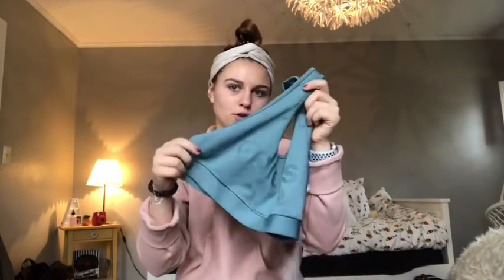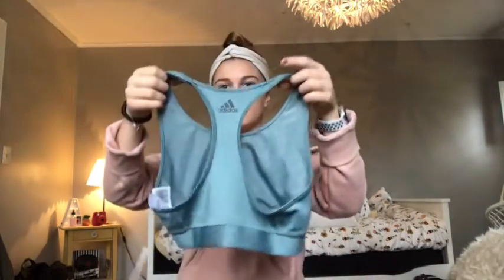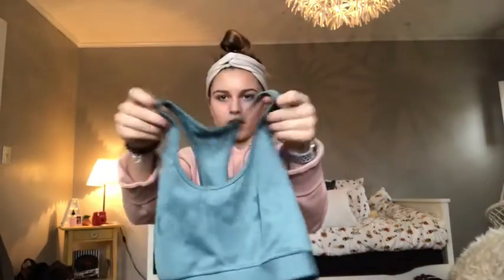Then I got this Adidas seafoam greeny-blue sports bra, and in the back it's like a one-strap kind of thing. I really like that — I wear it to work out all the time.